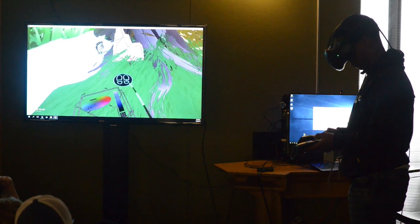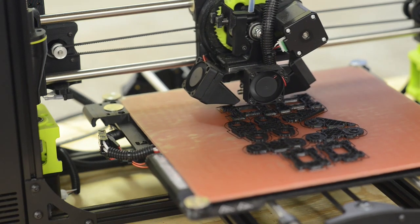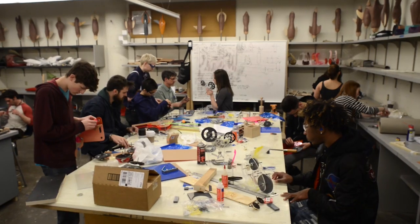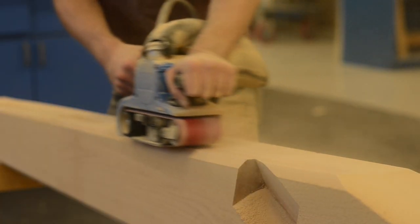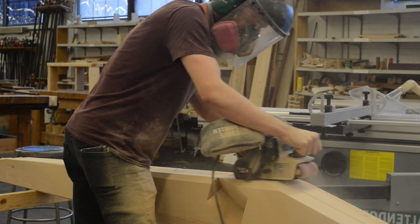We have all the state-of-the-art software and hardware to create 3D prototyping, but at the same time we have to learn to be able to make and assess and evaluate an idea by hand. A lot of schools can't do that.